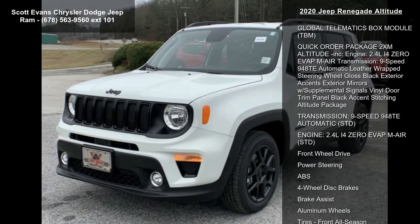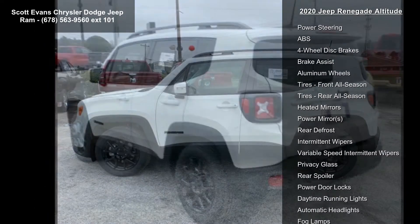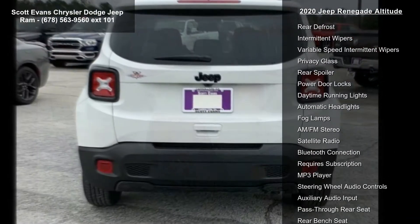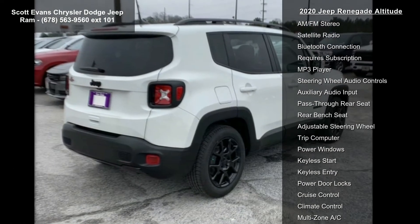Some of the top features included with this vehicle are Black Deluxe Cloth High Back Bucket Seats, Alpine White Clear Coat, Connectivity, Bridge Solution, Global Telematics Box Module (TBM), and Quick Order Package 2XM Altitude Included.